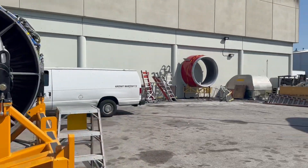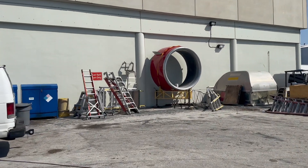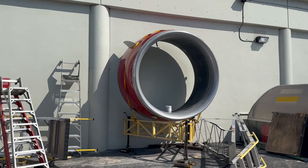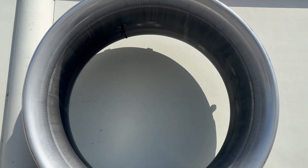Look at the nosecowl over there — it's not a picture frame. They have it on a stand against the wall to prevent the wind from moving it around or something like that. This nosecowl is bigger than me.